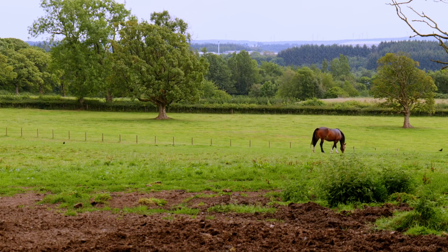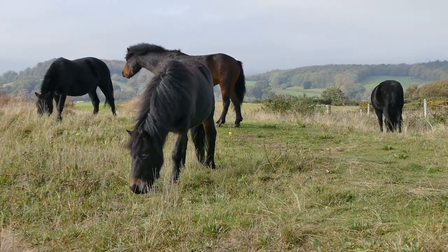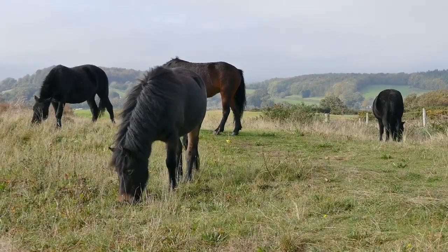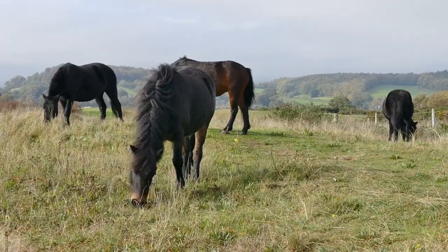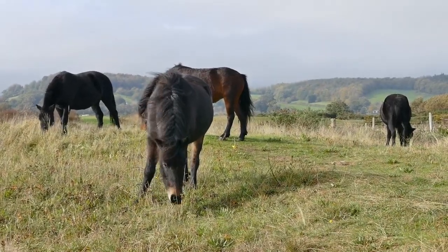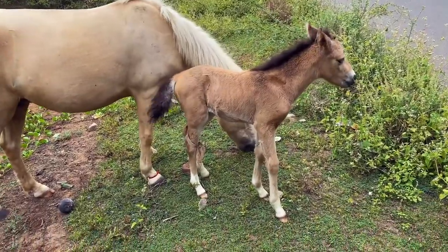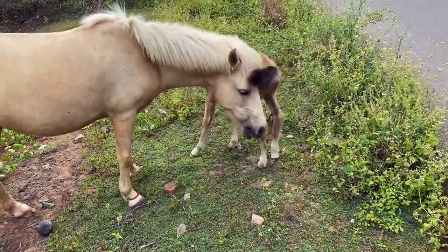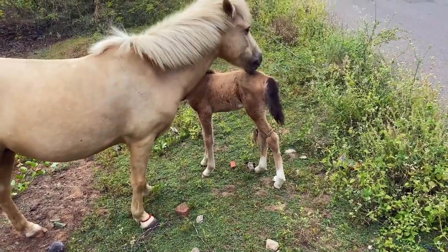One of the most notable features of horses is their mane and tail. The mane is a long, thick band of hair that grows along the top of the neck, while the tail is a tuft of hair that hangs from the rear end. Both the mane and tail can come in various colors and patterns, depending on the horse's breed and individual characteristics. Horses have large, expressive eyes and excellent eyesight, with a field of vision that extends almost 360 degrees. They also have keen hearing and a strong sense of smell. Their sense of touch is well-developed, particularly in areas such as the muzzle and lips.